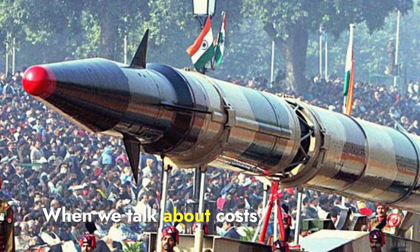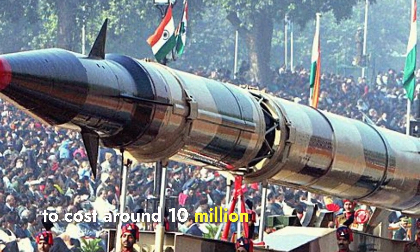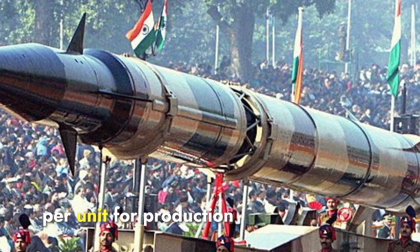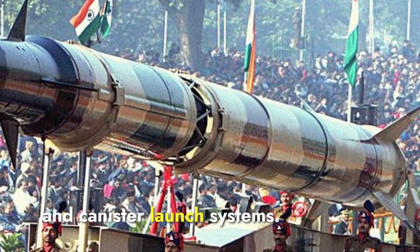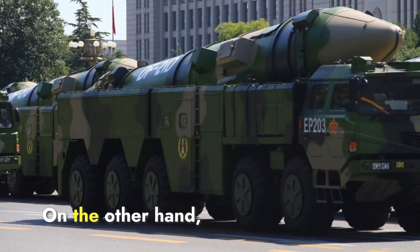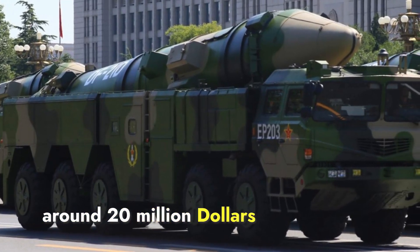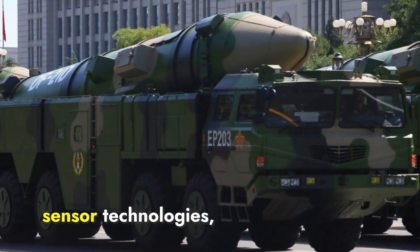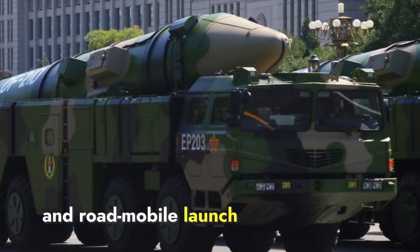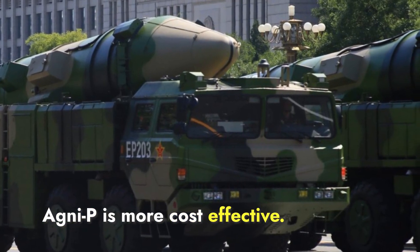The Agni-P missile is estimated to cost around $10 million to $15 million per unit for production and maintenance, including advanced guidance systems and canister launch systems. The DF-21D missile costs around $20 million per unit, reflecting its advanced radar, sensor technologies, and road-mobile launch platforms. In terms of cost, the Agni-P is more cost-effective.